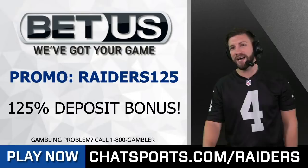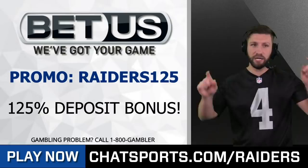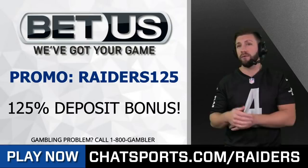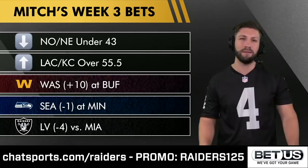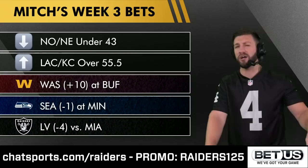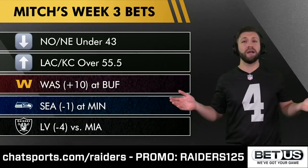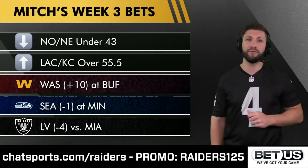If you want to bet on the Raiders this year, go to chatsports.com/Raiders, promo code Raiders125, and you'll get a 125% deposit bonus — meaning a $100 deposit gets you $125 free to bet with. Here are my week three bets: I'm taking the under in the Saints-Patriots game. Chargers vs. KC — anytime the Chiefs play, I'm taking the over. Washington plus 10 against Buffalo — I think they lose but not by that much. Seattle minus one against Minnesota. And the Raiders minus four against Miami; I don't care if it's Jacoby Brissett or Tua Tagovailoa — the Raiders win by more than four.